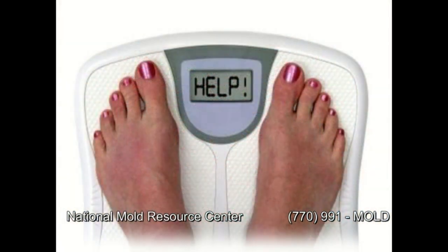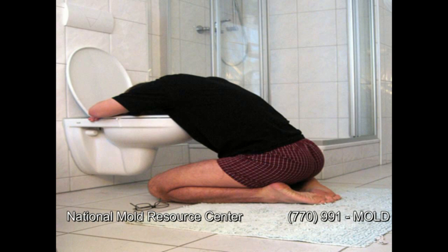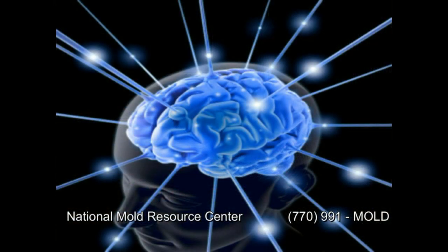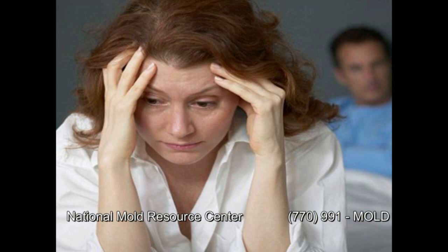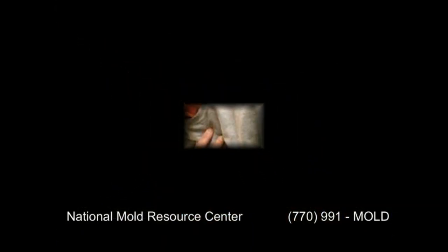Many people who have ingested mold spores report either weight loss or weight gain, severe abdominal cramping, nausea, vomiting, and diarrhea. People who have inhaled mold spores have been known to develop severe neurological disorders, ranging from memory loss to severe autonomic nervous system disorders and heart dysfunction.